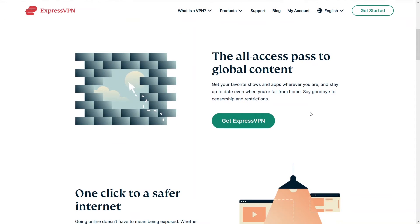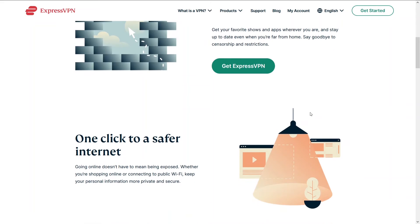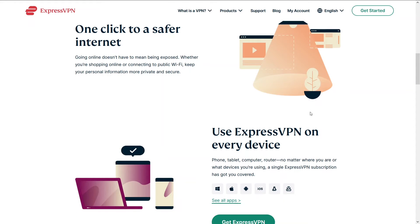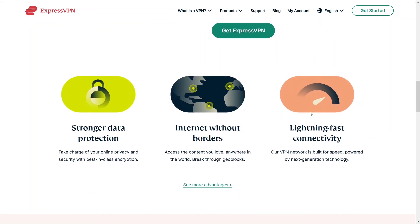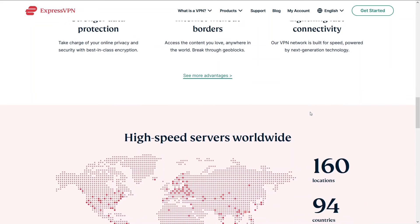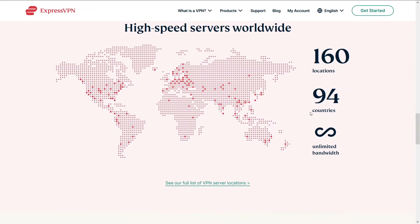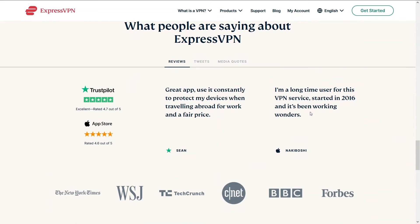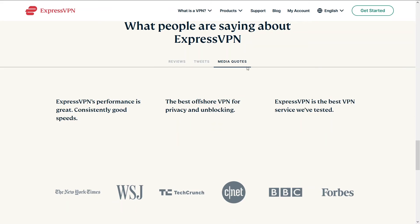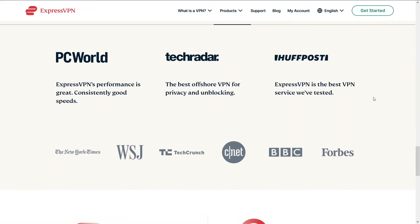Third on our list is ExpressVPN. ExpressVPN has been around for quite some time. It has a stable connection with some insane speeds, and you'll be able to do whatever you want — including unlimited browsing. ExpressVPN falls just a little short of NordVPN and HMA because those two are a smidge easier to use. Nonetheless, ExpressVPN is an amazing VPN with incredible speeds. You can access ExpressVPN and a potential discount below in the description.